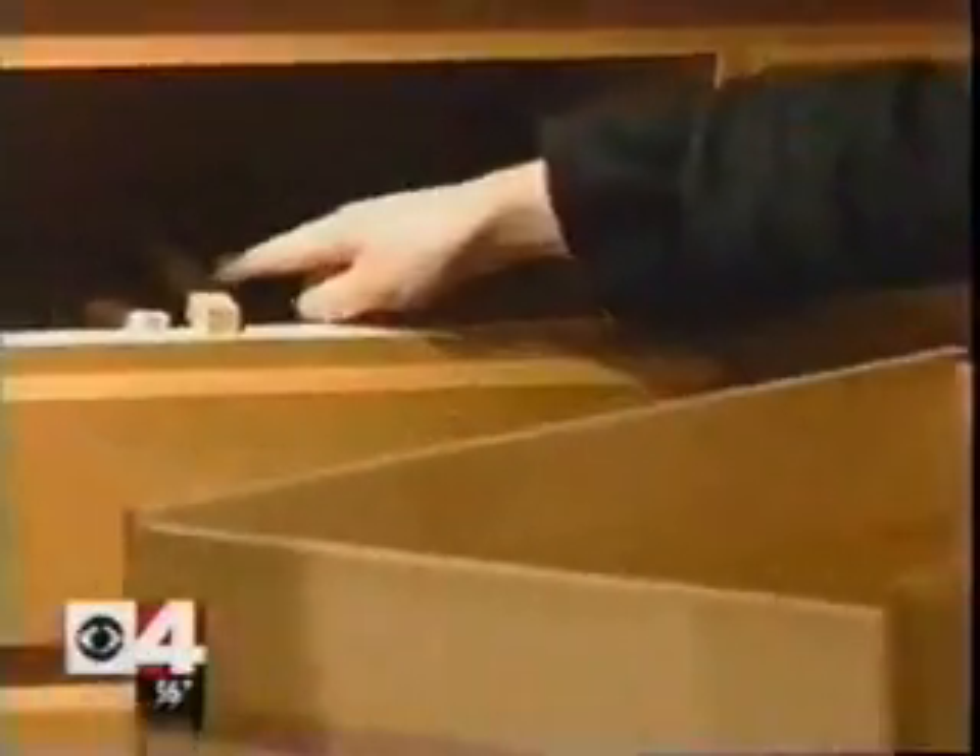Another thing you want to look for is wooden glides. Most stores today are selling furniture with metal glides, but the metal glides tend to warp over time — they get beat up, and then it's hard to open and close.